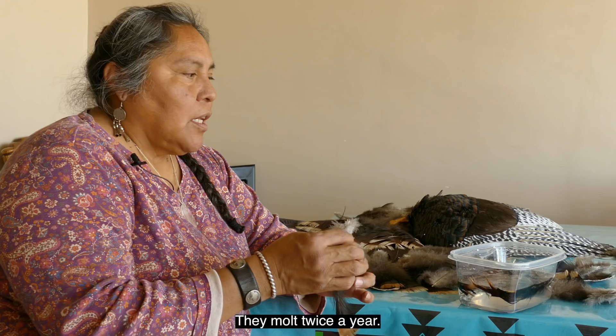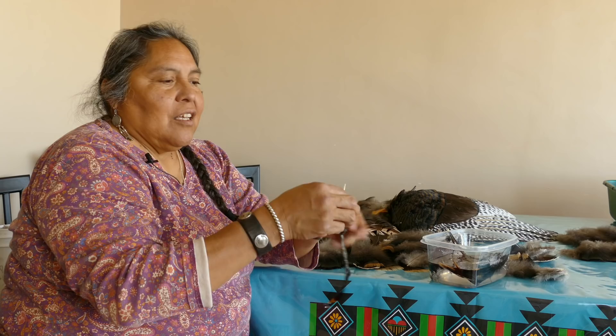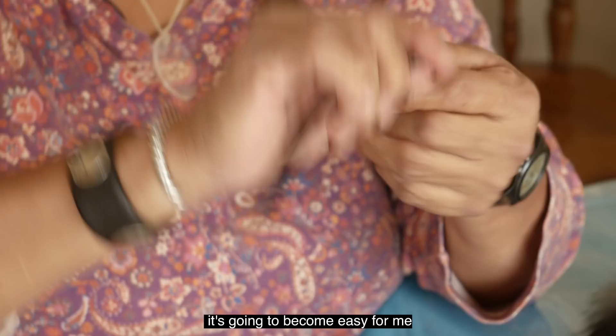The reason why you want to work feathers wet in the first place is this quill is very stiff and not very flexible. So if you look at this wet feather, you can see how nice and easy that quill is going to become for me to wind it around the cordage.